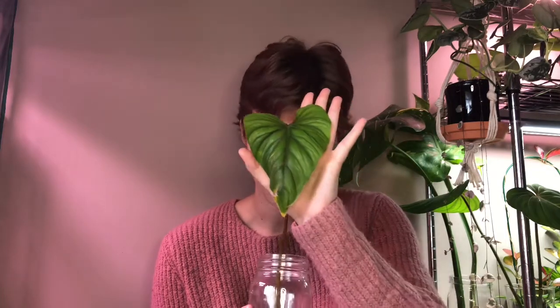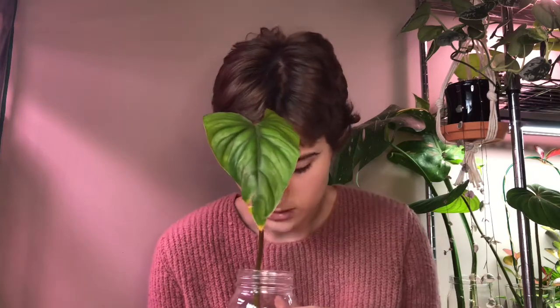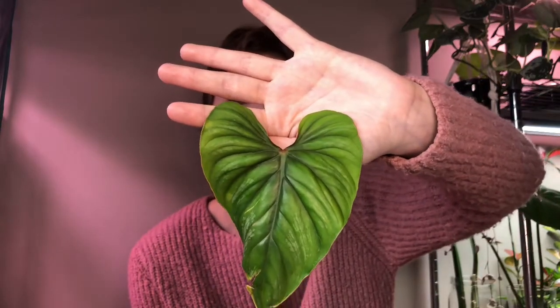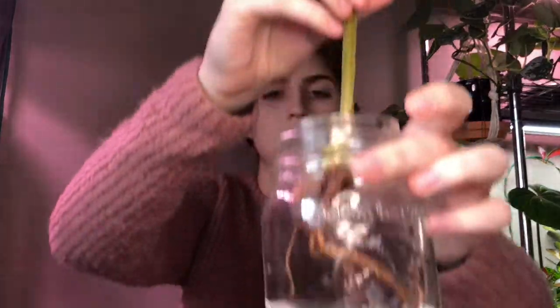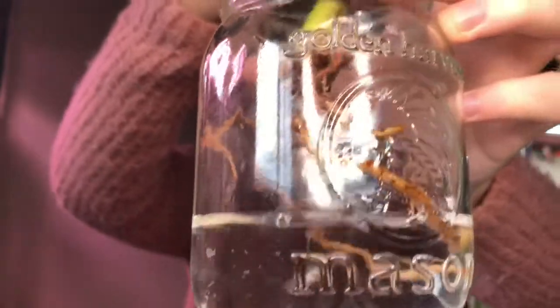I'm just going to show you guys a plant I recently got — this is my Philodendron plowmanii. Super cool, got it from a plant friend. Just looking at his roots: he was in sphagnum and is slowly being acclimated into water. He had a few rotted roots, but that's totally normal when you put a plant in water, and I have faith he will do really well. He's got a super cool texture to him — I love it. The back is obviously cool too. The roots are pretty substantial — not bad at all.